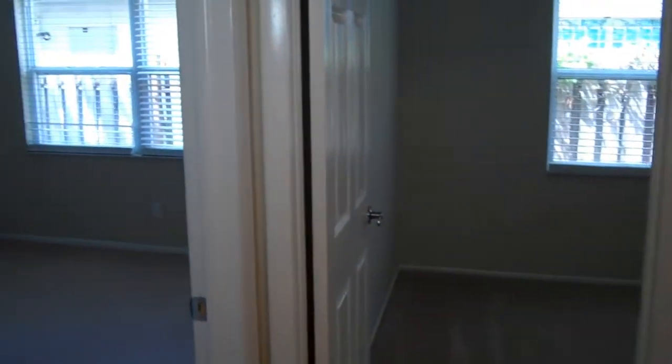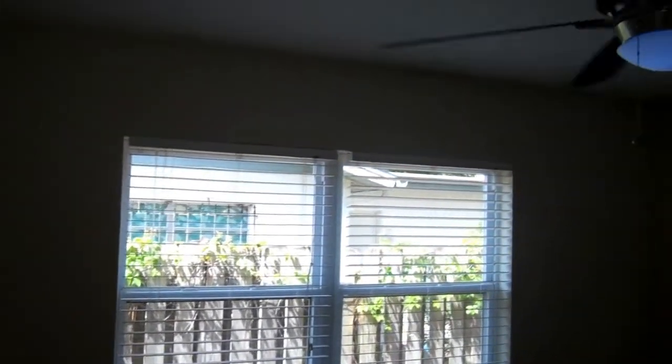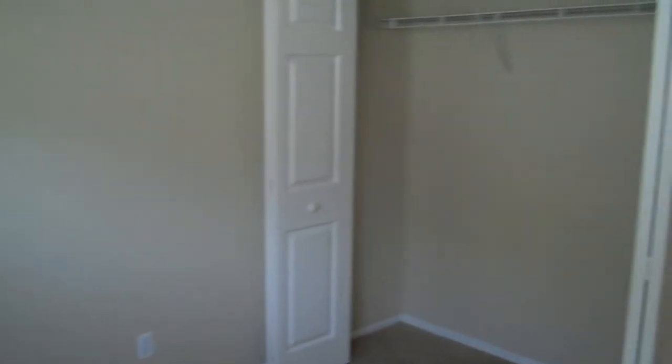Just going to go to the left here to show you the first bedroom on the left-hand side. It's got the fan and the light. It's got carpet in here — looks like it's updated carpet. Got a nice little closet in there. We'll go around to the second bedroom, very similar to the first. It's got the lighting with the fan and a nice big closet as well.